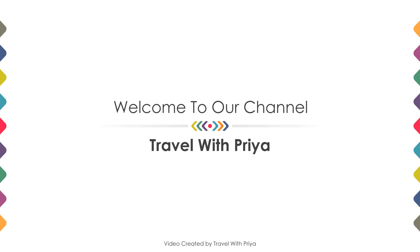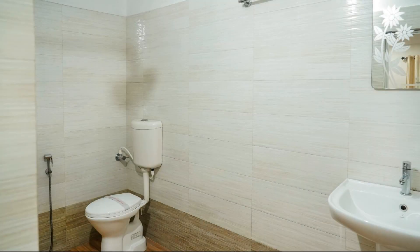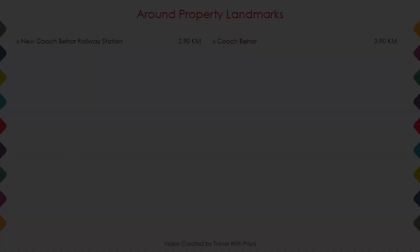Hi friends, welcome back to my channel. You are now watching a three-star hotel. In this video, we try to explain all the details about this hotel, like location, landmark, reviews, amenities, room category, and facilities. As you can see on the screen, the hotel location is shown.